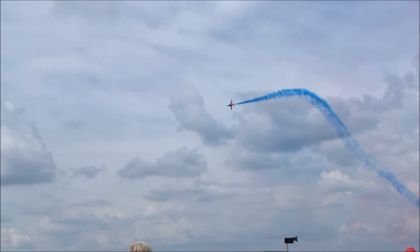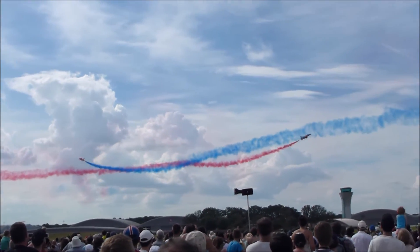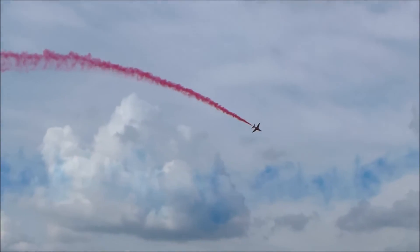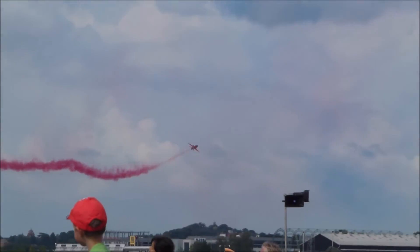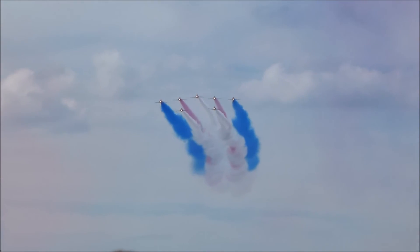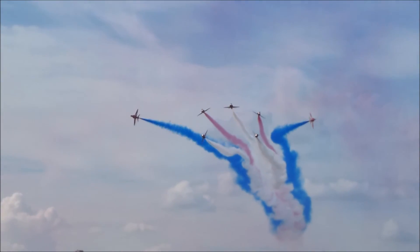Ladies and gentlemen, please put your hands together for the synchro pair! We are the Royal Air Force Aerobatic Team — the Red Arrows!